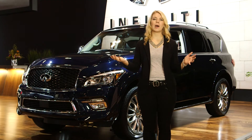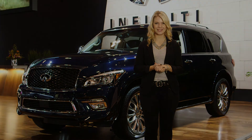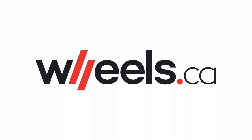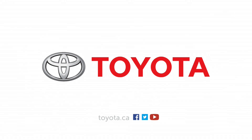There you have it — the top five luxury vehicles that you should check out at the Canadian International Auto Show. Looking for a new vehicle? Check out the new Wheels.ca, Canada's automotive lifestyle destination. Sponsored in part by Toyota Canada.